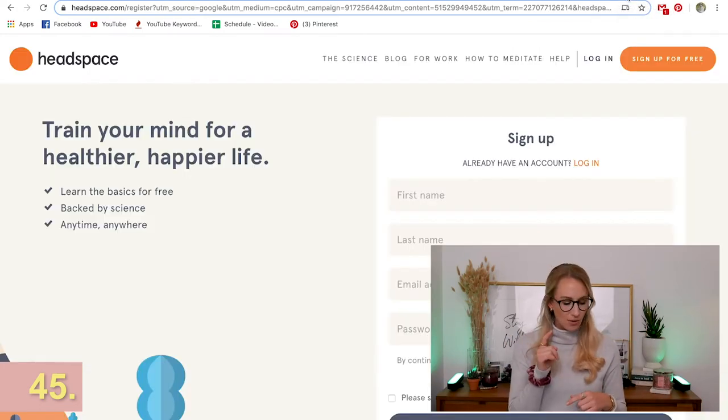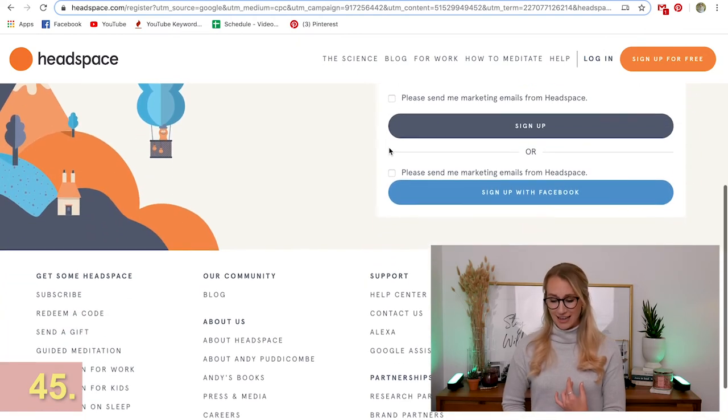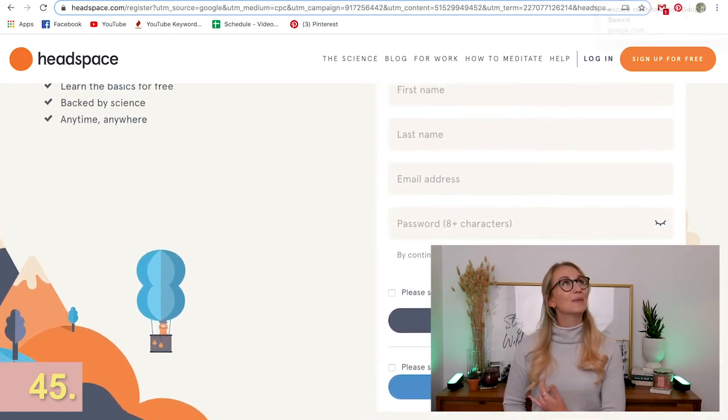Meditation is something a lot of people want to try but don't really know how. Headspace is an app with guided meditations — it's absolutely phenomenal. Try the free trial if you have time, because their guided meditations are so lovely and will put life into perspective. If you know someone who needs to calm down or would love to try meditation, this is the perfect subscription to give them for the holidays.